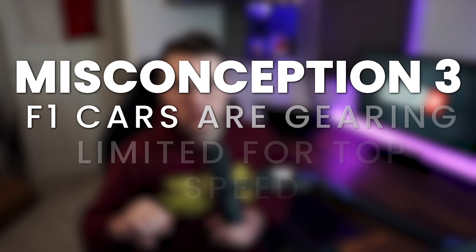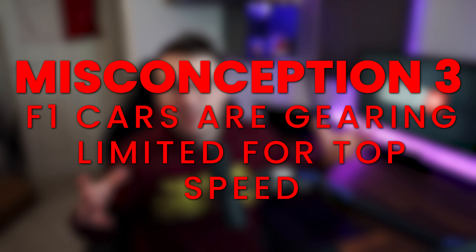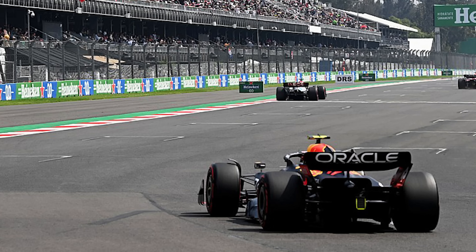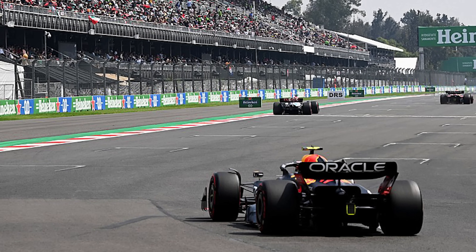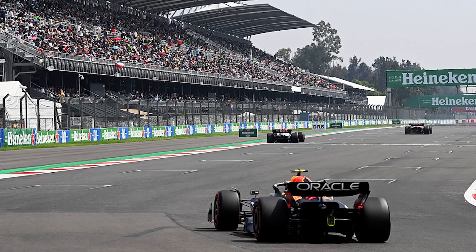The third biggest misconception is that Formula 1 cars are gearing limited for top speed. Back in the V8 days when you had so many options for gears and final drives, yes — in many instances the cars would be gearing limited. But that's not the case now. Remember, we've got one set of gear ratios to use the entire season. To prove this, let's look at Mexico, the highest top speed on the calendar. The top engine speed isn't over 13,000 RPM, but the engines are allowed to rev all the way up to 15,000 RPM.